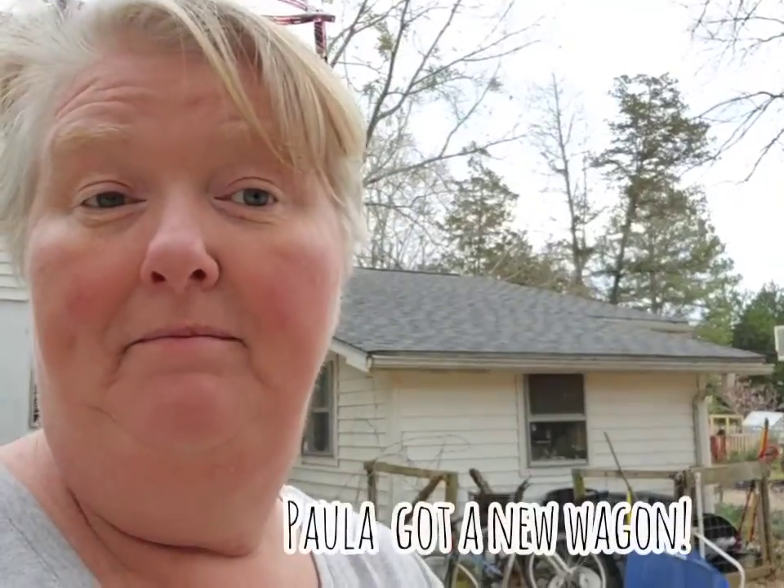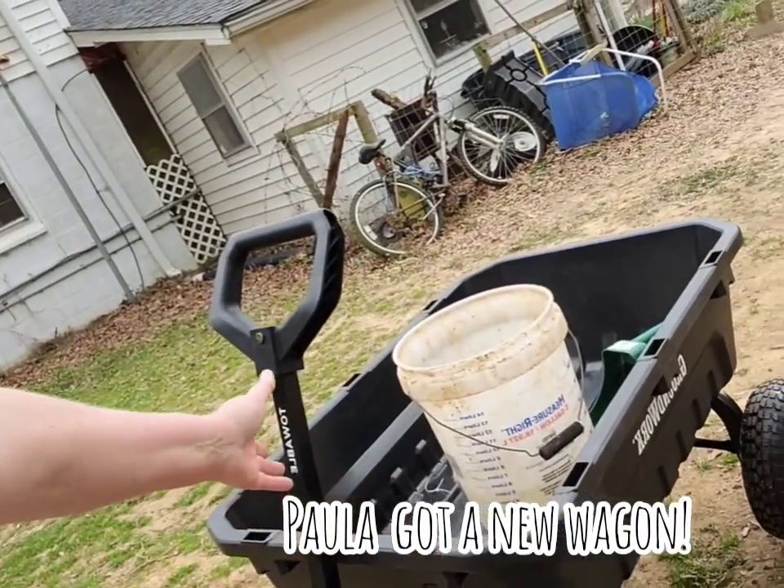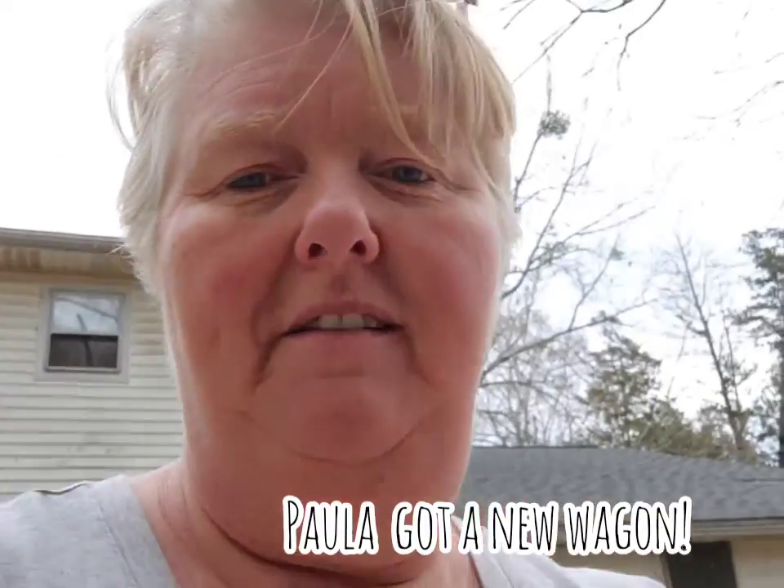Martha Stewart ain't got nothing on me — she can have her side-by-side, I got my lawn mower, and I got it to pull this fancy thing here. All right, let's get this stuff mixed up.